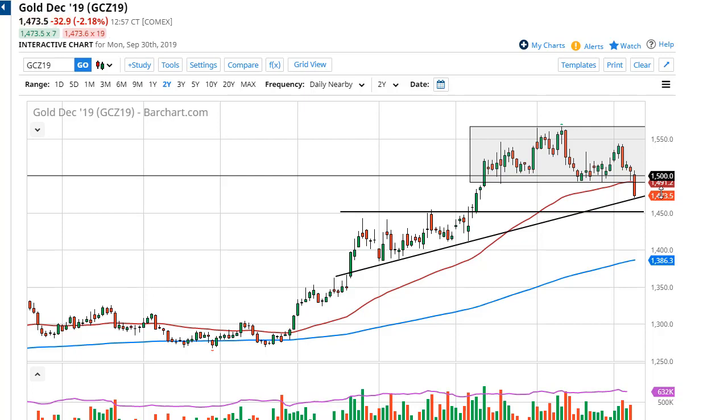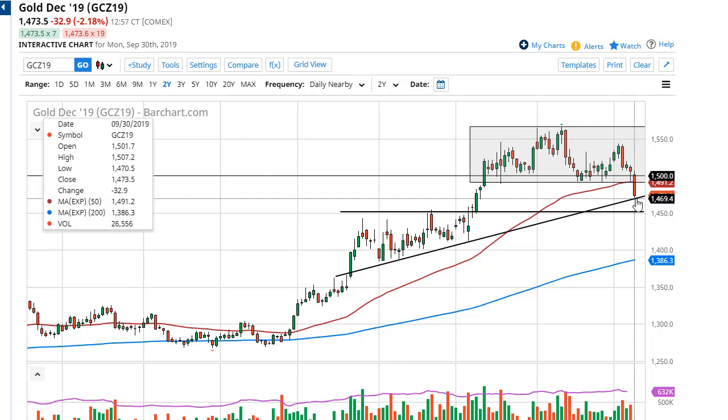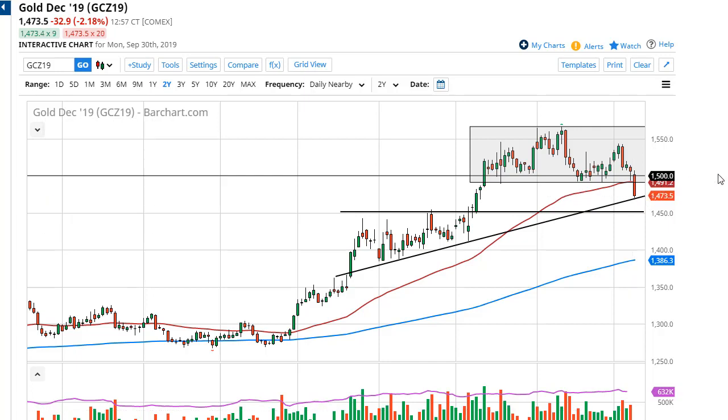I'll keep you abreast of what I'm doing here at Daily Forex. I'm probably going to wait for a daily close in order to place my next trade.